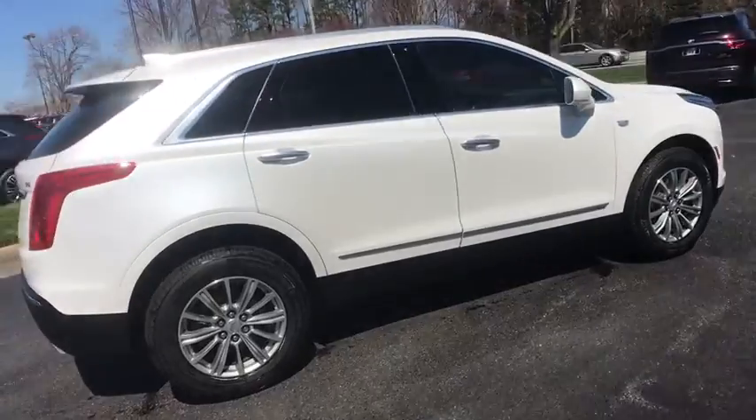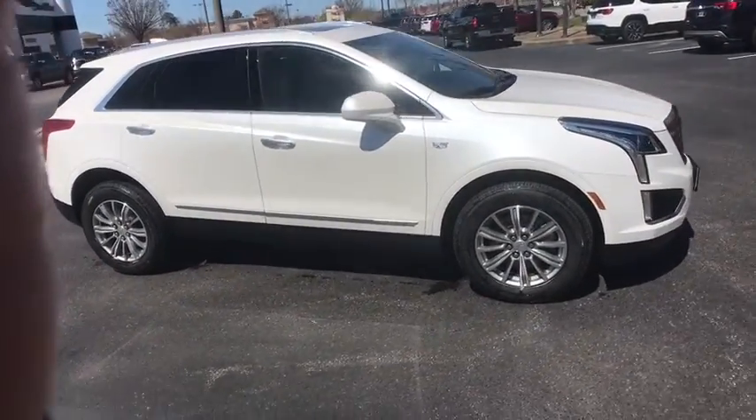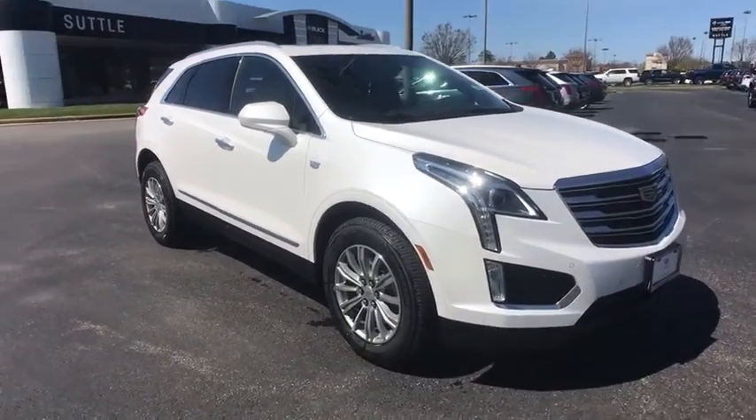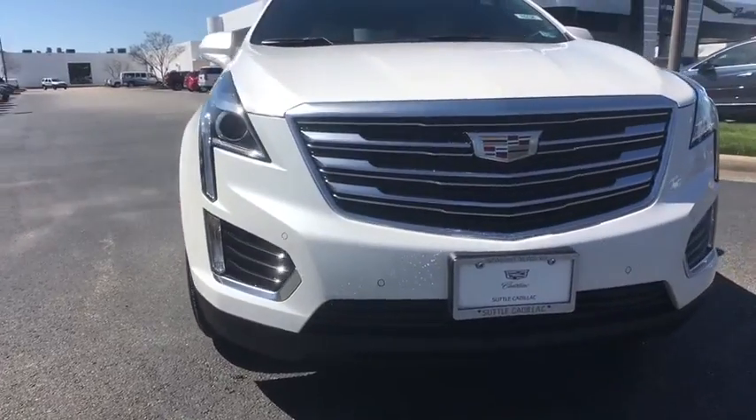Power liftgate, traction control, power passenger seat, dual airbags, leather wrapped steering wheel, power steering, floor mats, four-wheel disc brakes, four-wheel independent suspension, universal garage door opener.